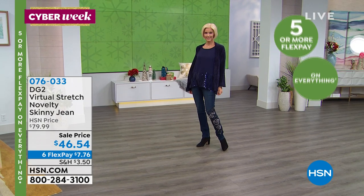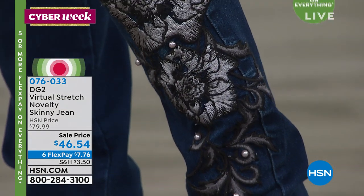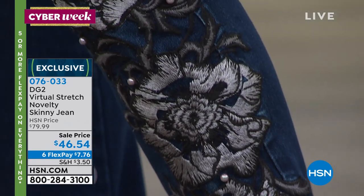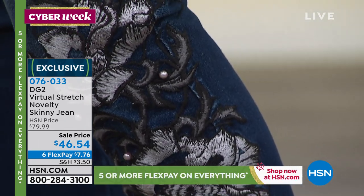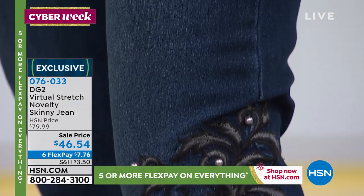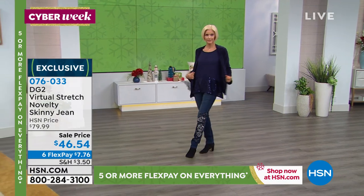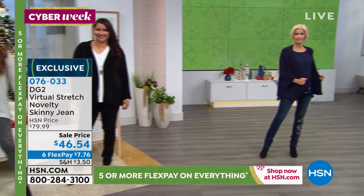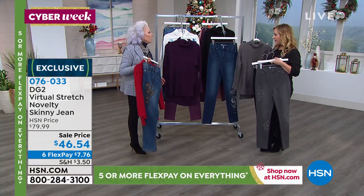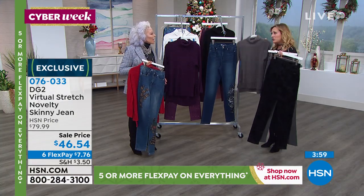A lot of my clothing and objects I buy, I'll buy them on a very special day and it will remind me of that day forever. I wore those peacock jeans to my best friend's birthday party — I remember that. You're right, you remember it.